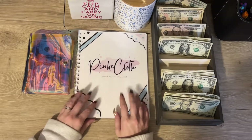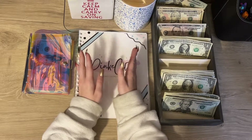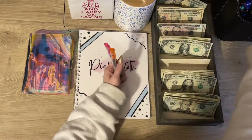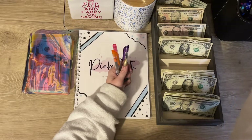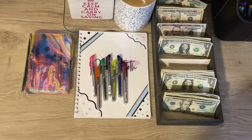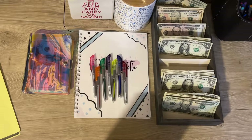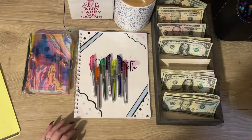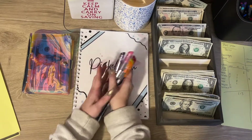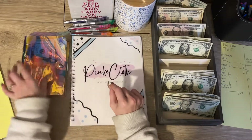I am using the pink cloth money savings challenge binder — I showed this in one of my previous videos. I did make a copy of one of the charts in here because I'm going to be doing it monthly instead of only one time. So let's get started. We're going to pull some highlighters over here that I'm going to be using. I have my sheets here and I'm going to throw this one to the side — this is my messy budget breakdown.